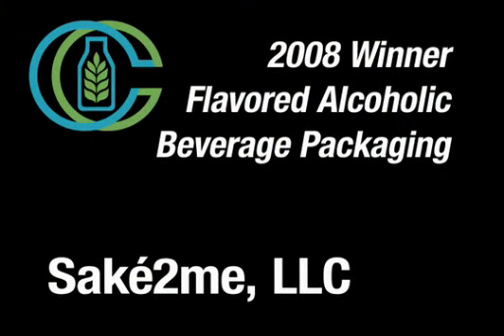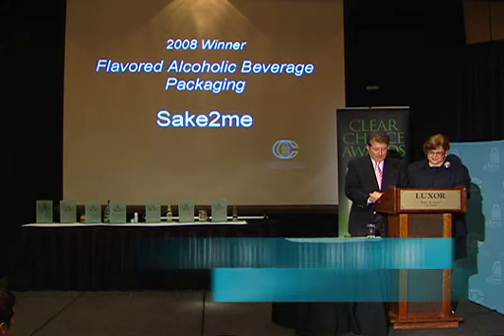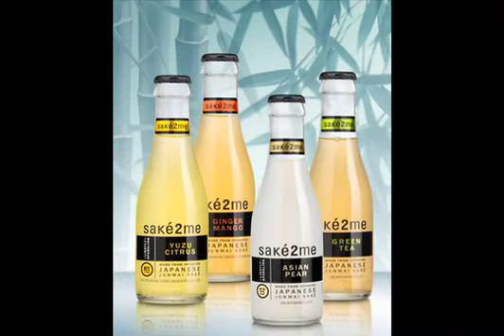We're here to tell you about the Flavored Alcoholic Beverage Category, FAB. Taking home the award for the Flavored Alcoholic Beverage Category is Saketumi Okay, LLC, for the Saketumi-flavored alcoholic beverage.